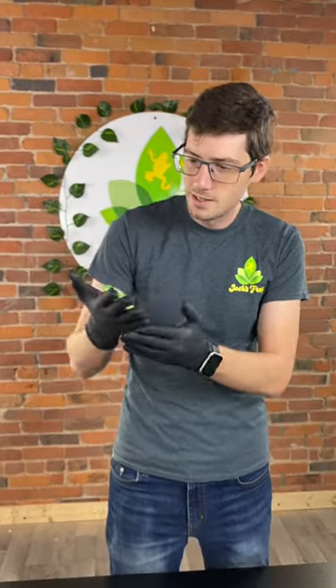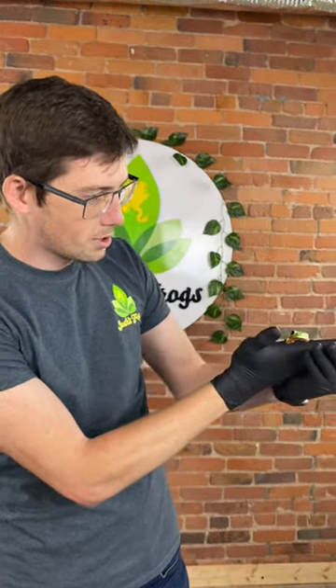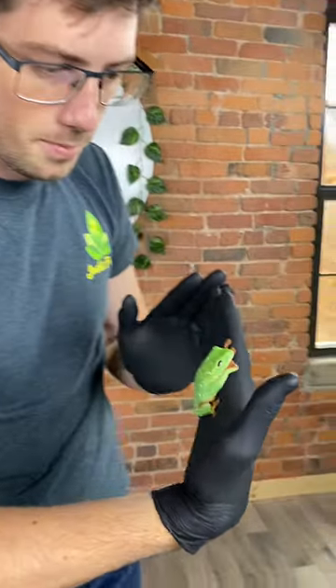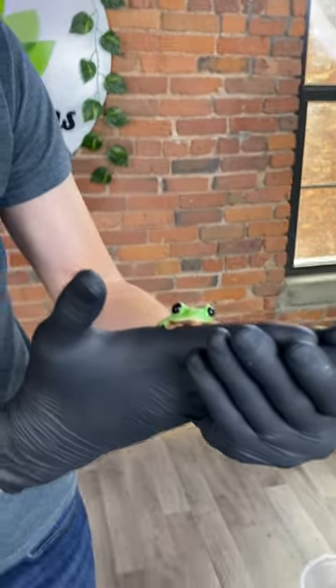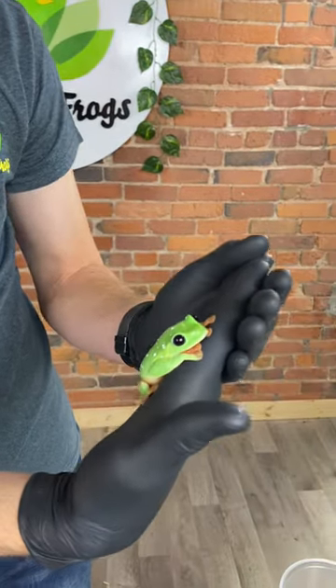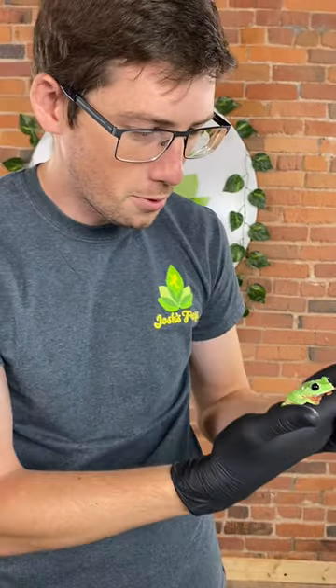The bigger the better. These guys are very similar to the urban legend of the black-eyed children — you're not supposed to let children that come to your door with black eyes in. But for the black-eyed tree frogs, we definitely want each and every one of you to take these guys and bring them into your home.